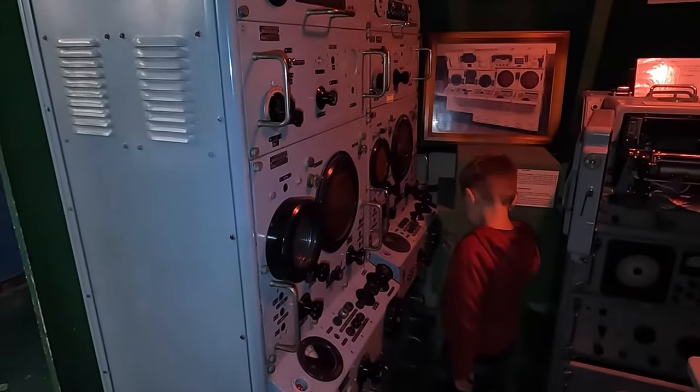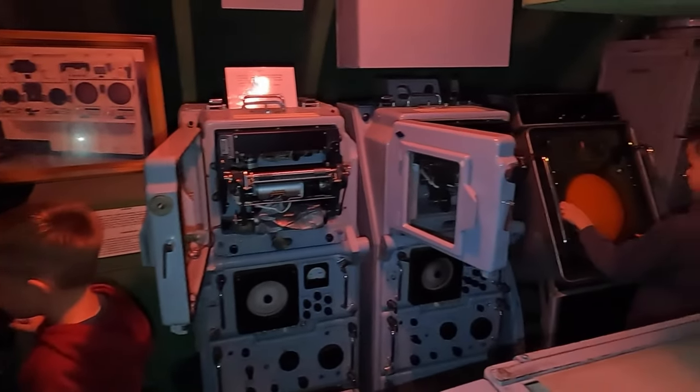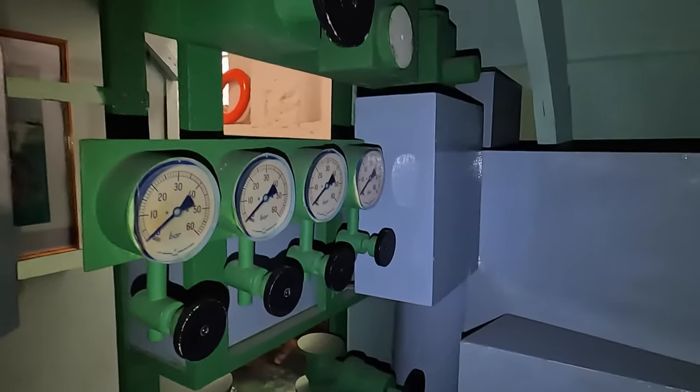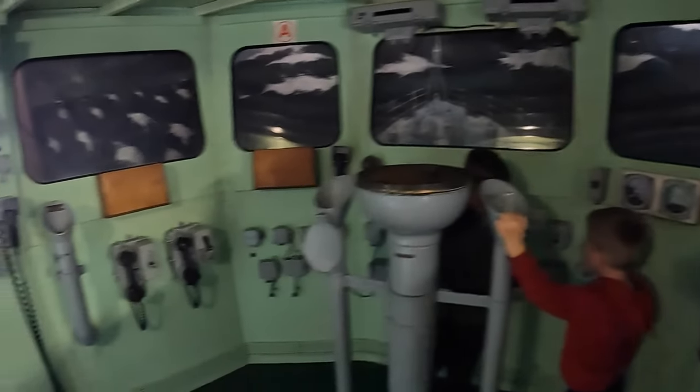Such as the submarine. Here at the Captain's Bridge you can even get a lesson in seasickness.